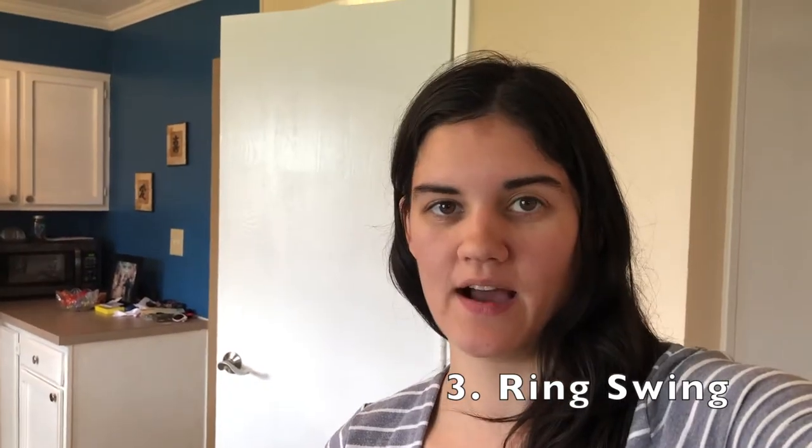Number three is the ring swing. I recorded this one separately so I'll just input that clip here. For this gender prediction, you take a piece of mom's hair and your wedding ring — I now have two because of a whole story; go back a couple of vlogs if you want to know about it — but I'm just using one of them.